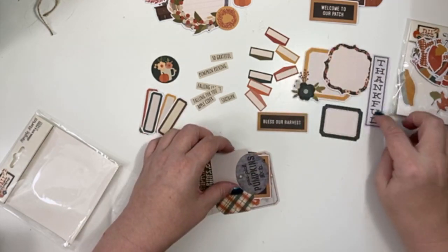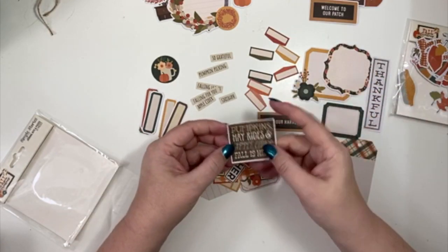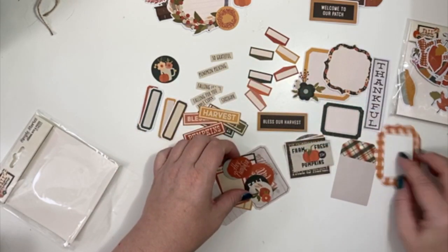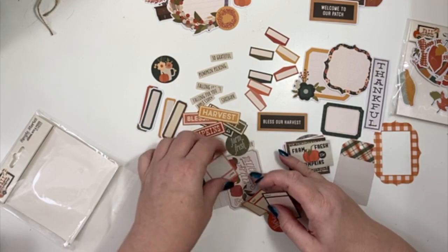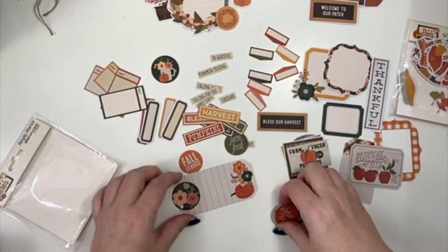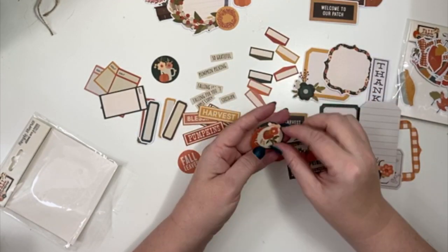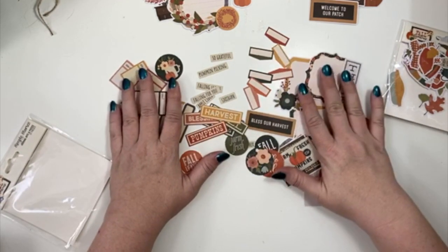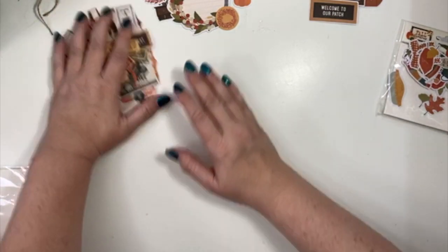'Bless our harvest, thankful' — that is super cute. 'You pick pumpkins, 50 cents a pound.' A little tag — oh my god, these are so cute. Look at all the words! The dates on there are really cute. 'Delicious apples.' A little tag piece. 'Hey pumpkin.' Yeah, I can almost do an apple theme. And then it has florals too — I love all of those. I'll keep those kind of together but will probably end up using quite a bit of these.